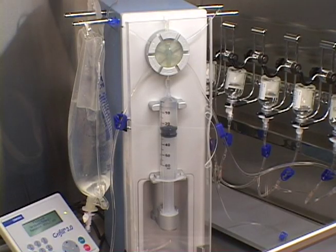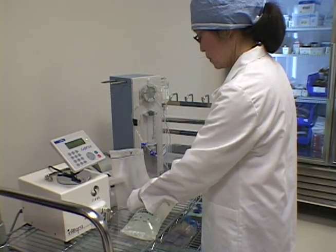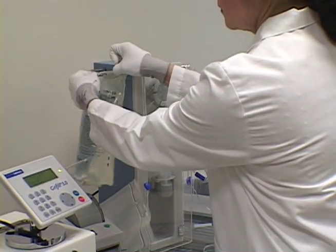This breakthrough is called the GRIFIL system. It is a completely closed system designed to maintain the sterility of the components, making it possible for the first time to safely compound liquid medications and reconstitute powders outside the hood.